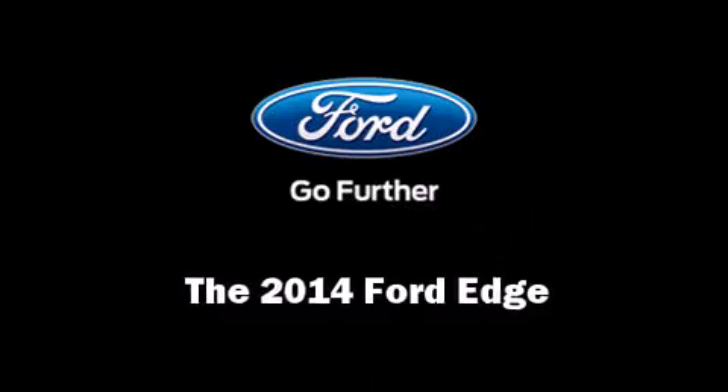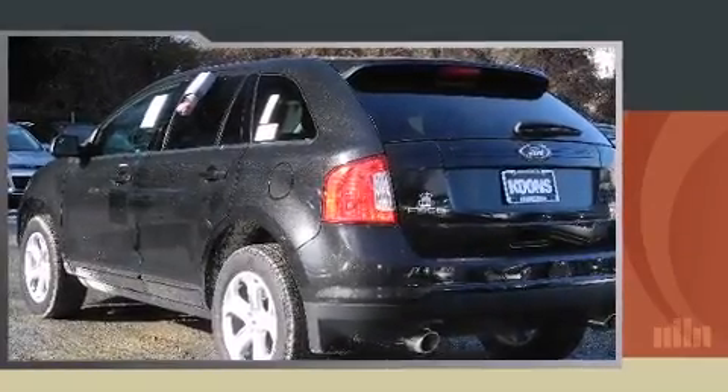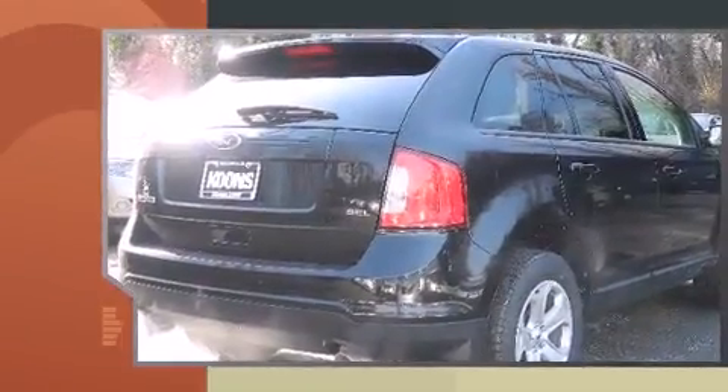Step into the 2014 Ford Edge. It features an automatic transmission, front wheel drive, and a 3.5-liter six-cylinder engine.